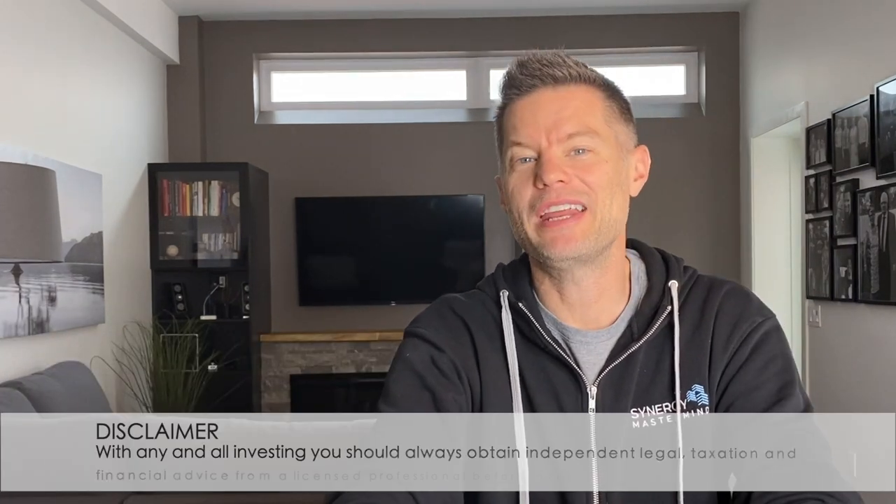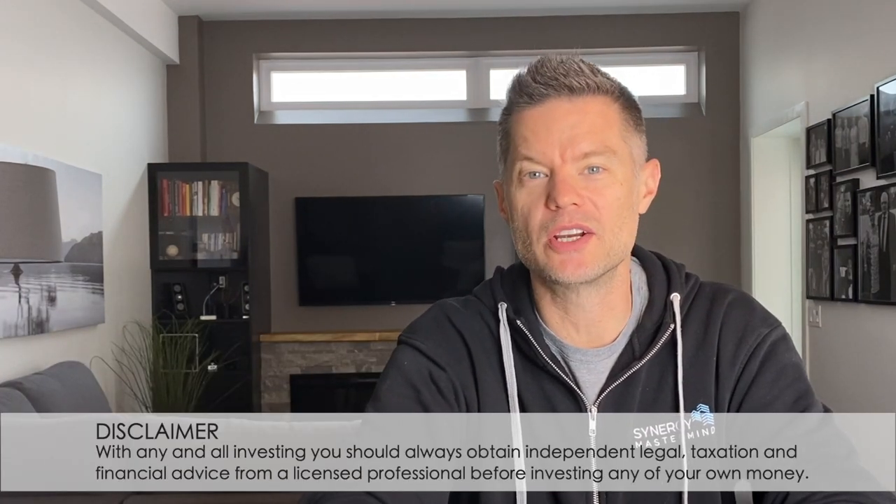Hey everybody, Darren Voros here. Today I'm going to share the five tried and true best renovation products for investment properties. I've been renovating residential properties for almost 20 years now and over time I've noticed that there are a handful of renovation products that really stand out in terms of the high value they generate relative to their cost. As an investment property owner, using these renovation products has saved me a lot of time and money.